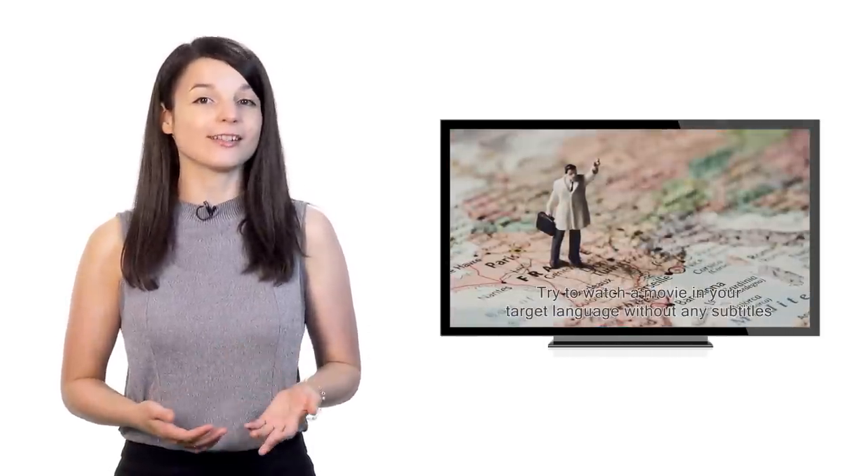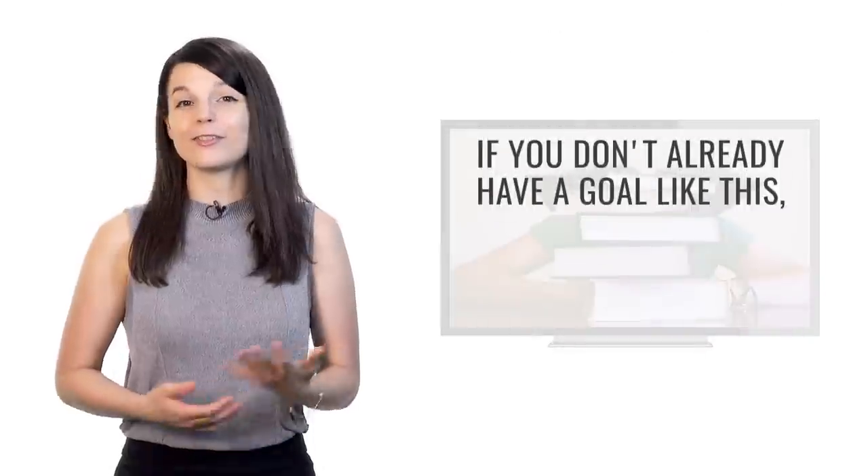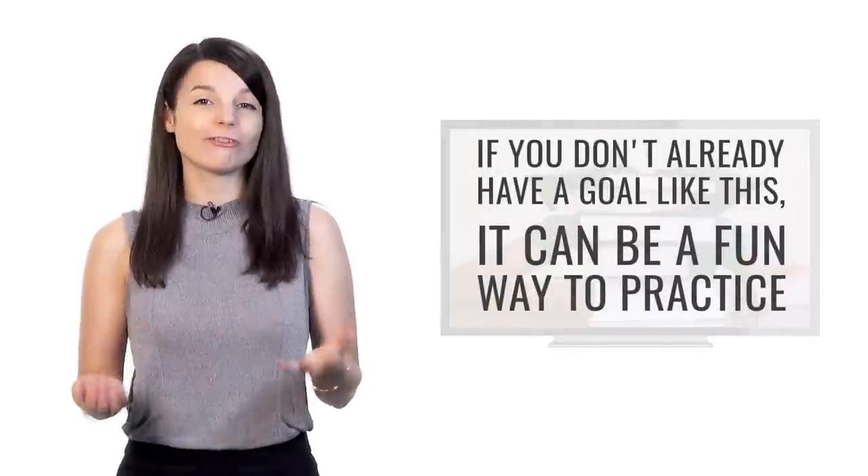The third tip is to focus on understanding a specific TV show or movie. Try to watch a movie in your target language without any subtitles, or try to understand your favorite TV show in your target language. TV shows and movies often use language in a way that's vastly different from traditional textbooks — you get to hear different vocabulary choices, and it's a very powerful way to learn a language and end up sounding more like a native speaker.